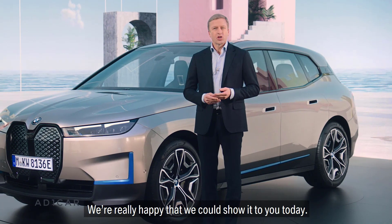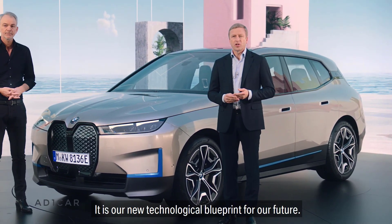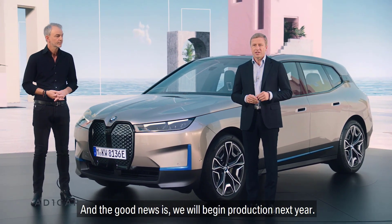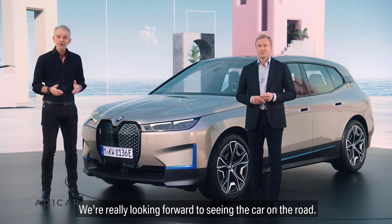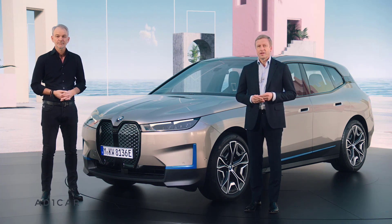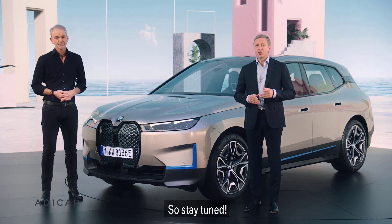We're really happy that we could show it to you today. It is our new technological blueprint for our future. And the good news is we will begin production next year. I'm really looking forward to seeing the car on the road. So thank you for joining us today — and last but not least, we have another surprise for you, so stay tuned.